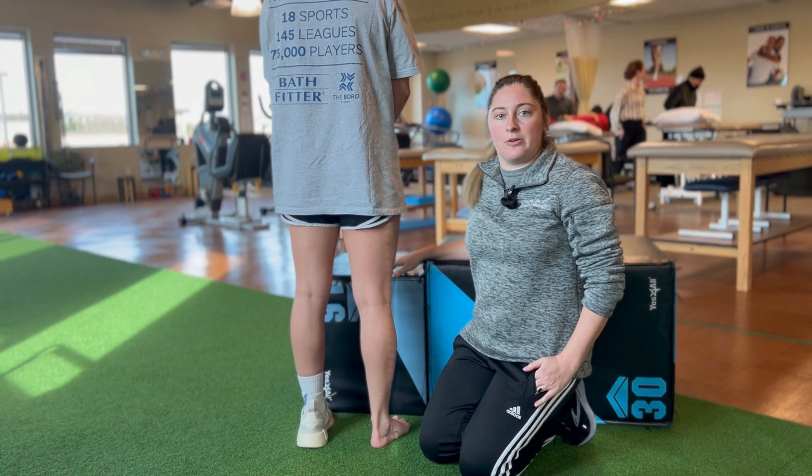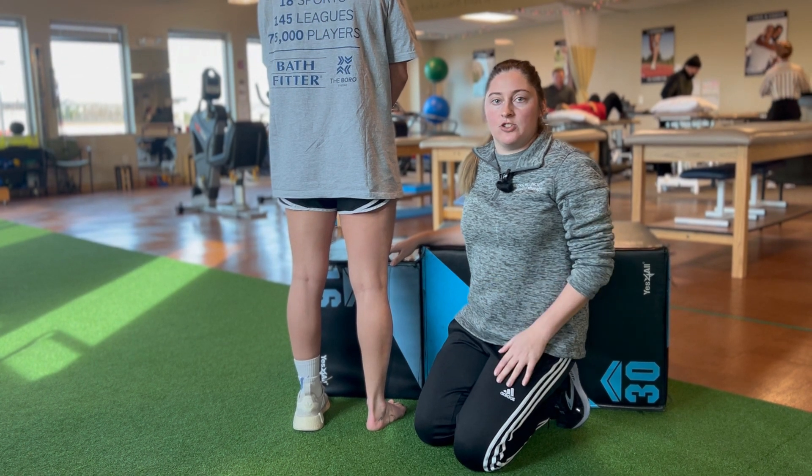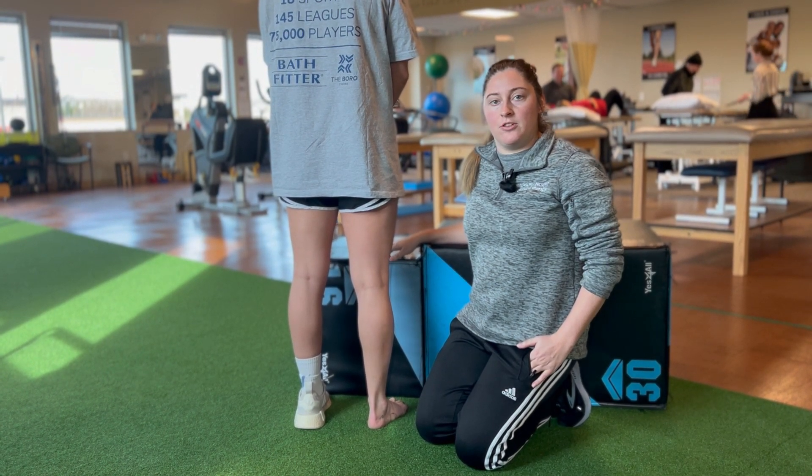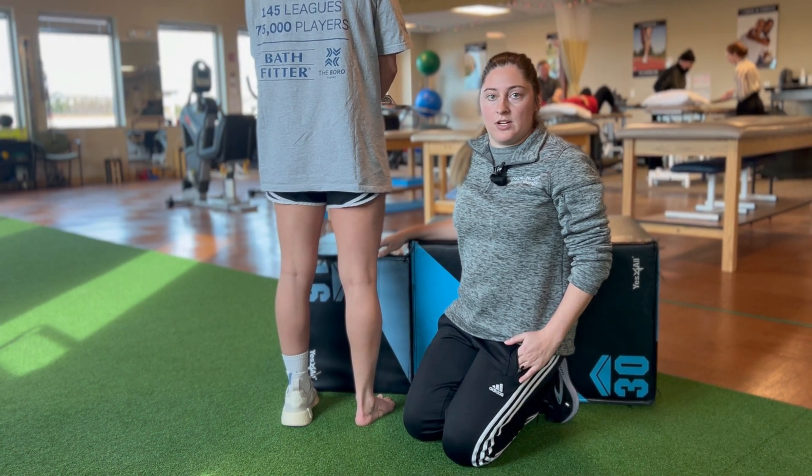Another common injury we see in soccer players are calf strains. To figure out whether this is an injury you can manage on your own or whether you need to seek out a physical therapist or physician, you're going to follow these criteria.